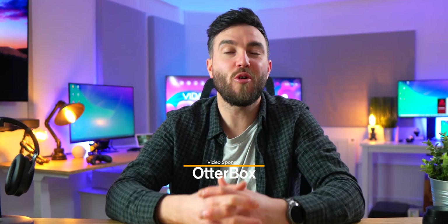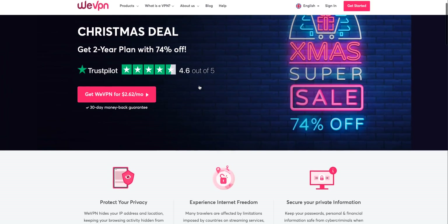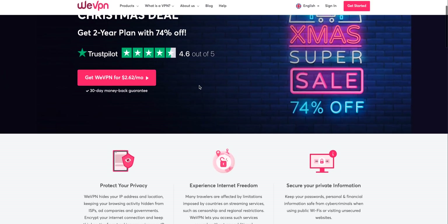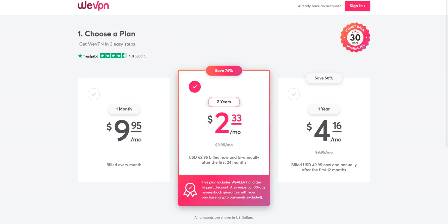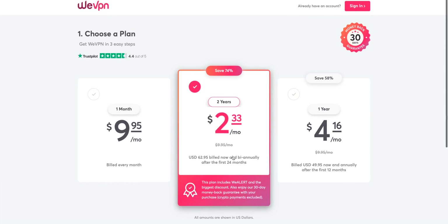All VPNs discussed today will be listed and linked in the video description below with the best possible prices and any special discount codes. The first VPN on the list — and remember these five are in no particular order — is WeVPN. Straight away in terms of price this is a brilliant option, as you can get it from as little as just over two dollars a month on a longer plan, and you also have a 30-day money-back guarantee policy so if you're unhappy for any reason you can get a refund.